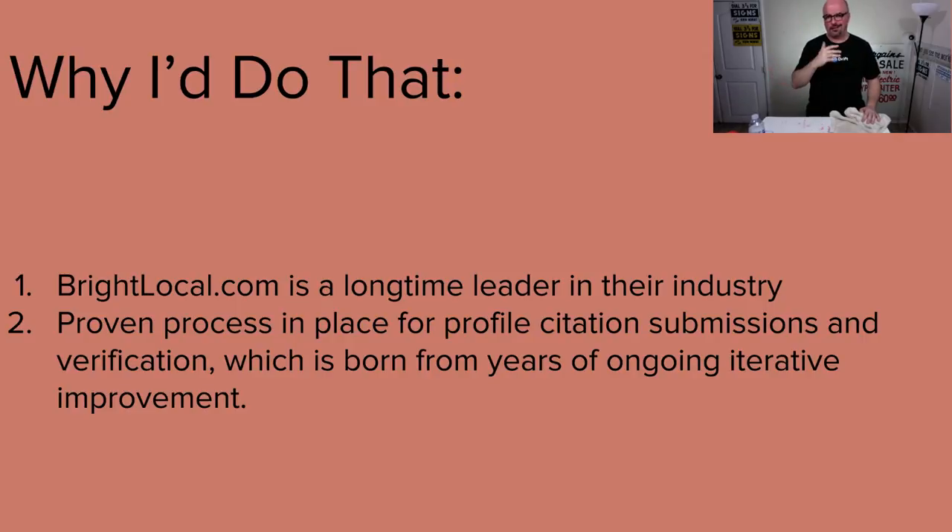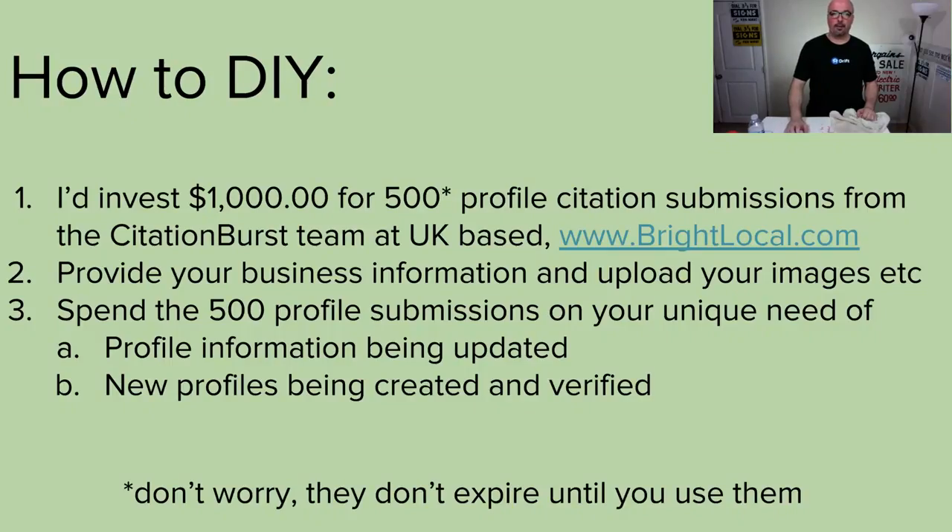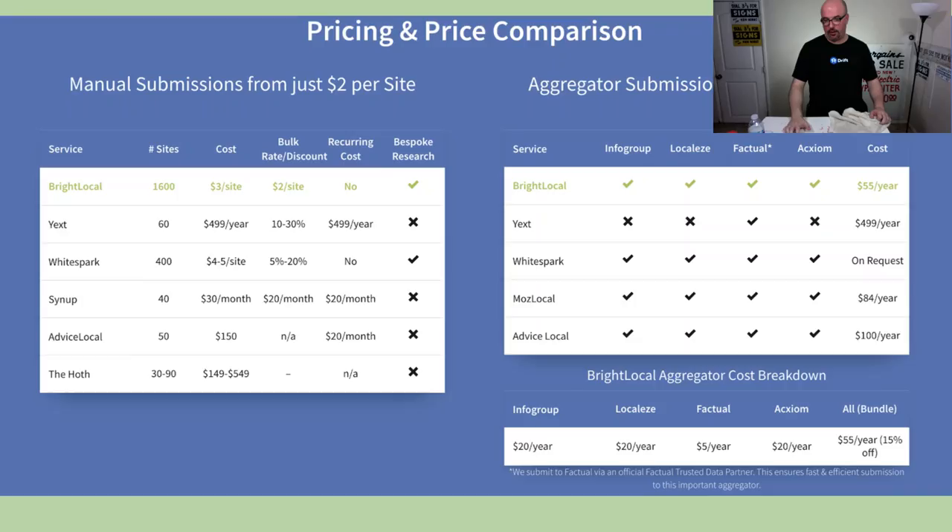Irwin Animal Clinic is not super comfortable with the internet. Helping them build a relationship with Bright Local — they're out of the UK but it's a great process. It doesn't matter that they're not next door. I'm super excited to put these two together because they're both going to benefit. Irwin Animal Clinic is going to benefit way more, but it's definitely a mutually beneficial relationship.